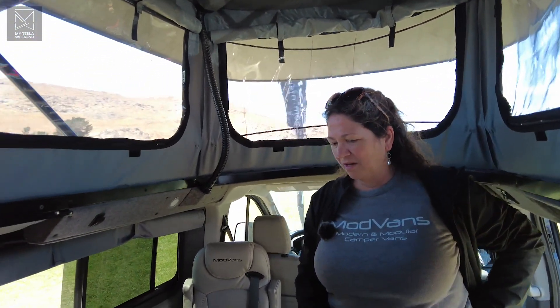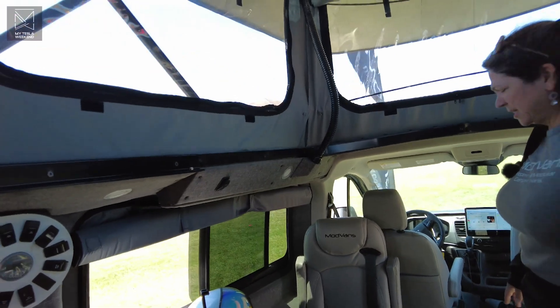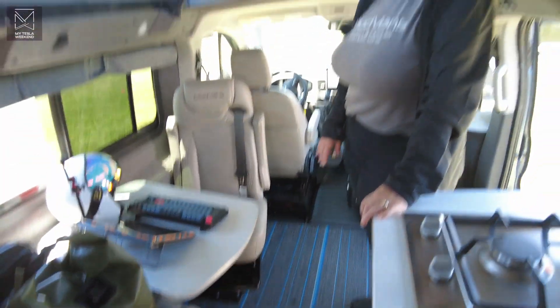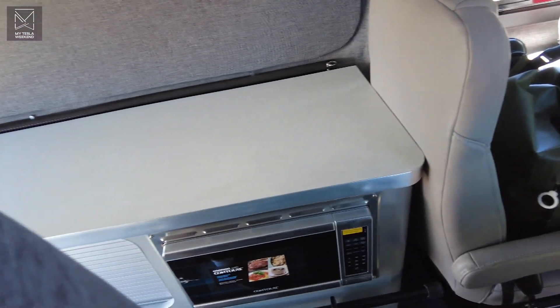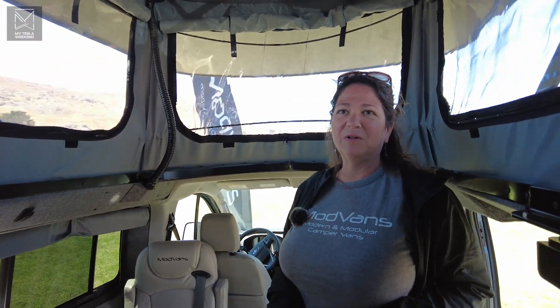We can put surfboards in here. The length from the driver to the back is a little over 10 feet. You can remove cabinets, remove seats if you want more storage. You can take everything out in about 20 minutes if you want to move furniture or pick up plywood from Home Depot. And let me tell you, sleeping in this pop-up top — getting a good night's sleep, stargazing, and watching the sunrise all without lifting your head off the pillow — is wonderful.